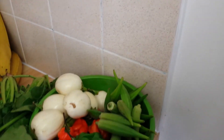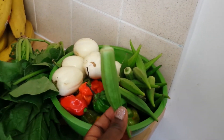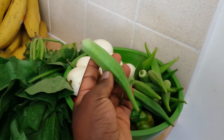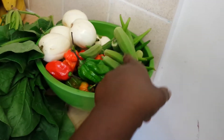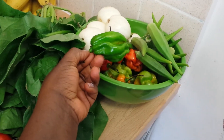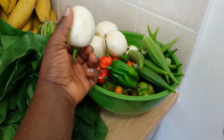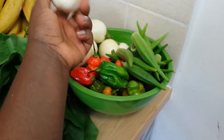This is okra. I usually get quite a lot of it. If you have more than you need, you snip off the ends, wash them, and then freeze them. When you need to use it, just defrost and use it the normal way. And that's pepper. This is garden eggs — mostly common in West Africa. We use these a lot in soups and stews.